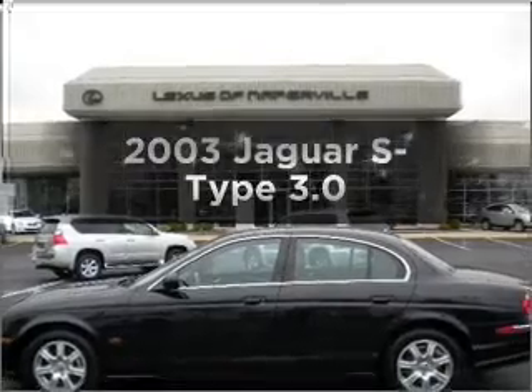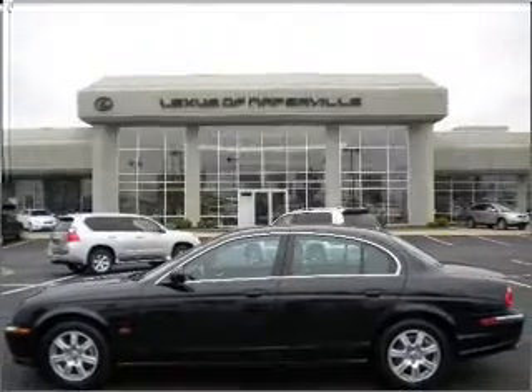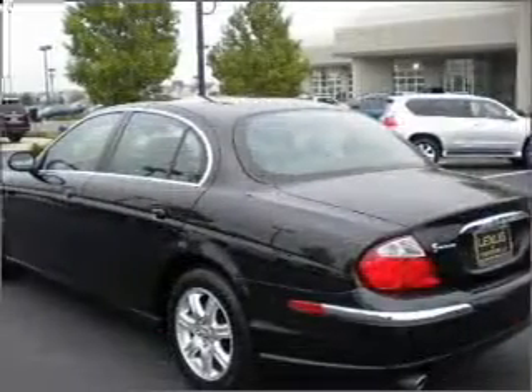Check out this 2003 Jaguar S-Type. Travel the roads in style and comfort in this great vehicle.